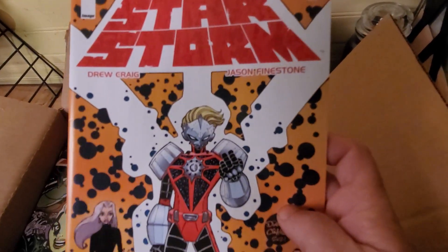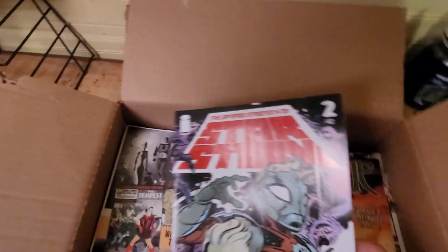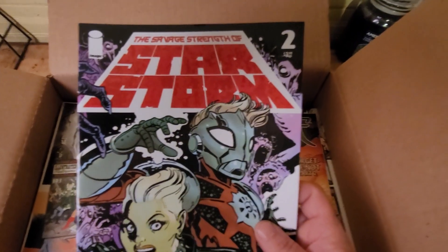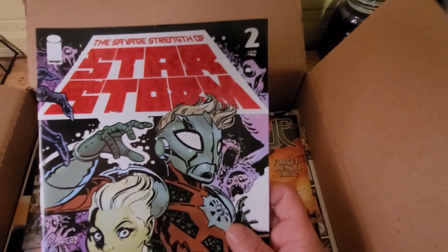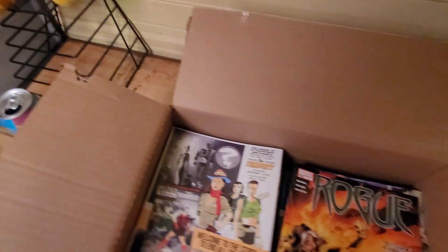Star Storm — never heard of it. That was issue one, this is issue two. I might read those and see if they're any good.